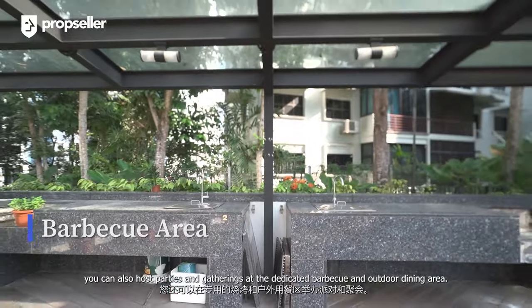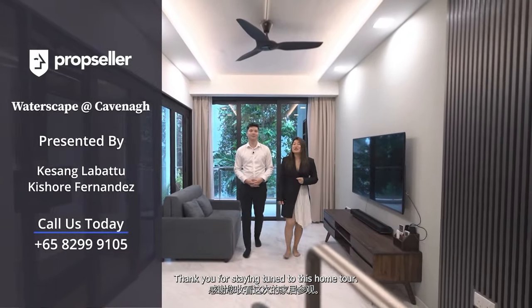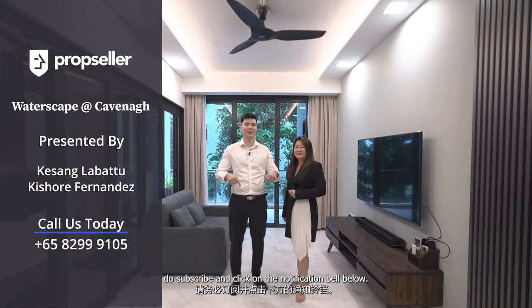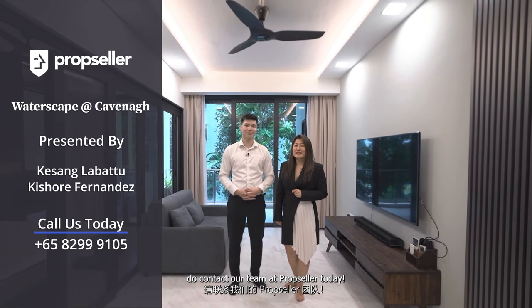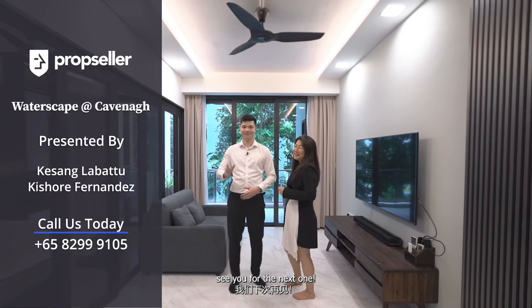You can also host parties and gatherings at the dedicated barbecue and outdoor dining area. That's all we have for today — thank you for staying tuned to this home tour. If you want to see more exclusive home tour videos, do subscribe and click the notification bell. To schedule a viewing of this stunning apartment at Waterscape at Cavenagh, do contact our team at PropSeller today. That's Kishore and Kassane signing off — see you in the next one!